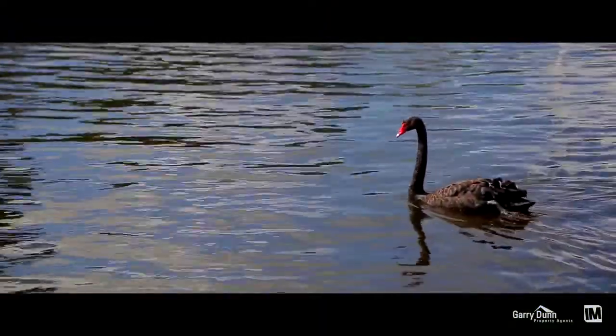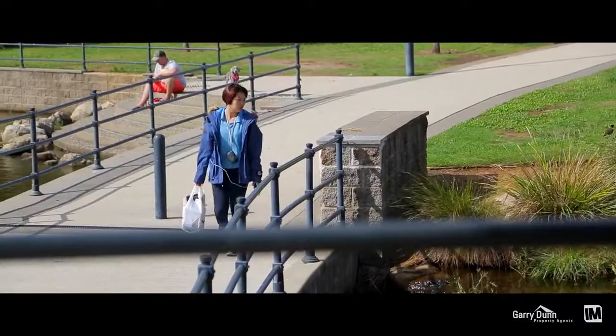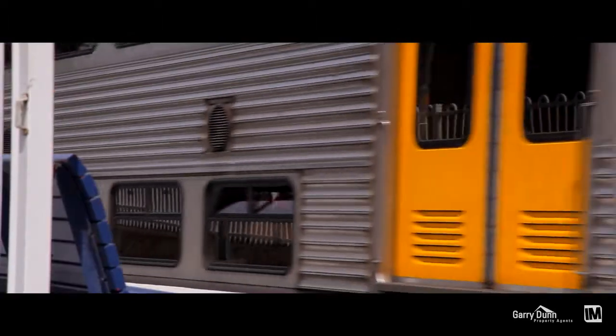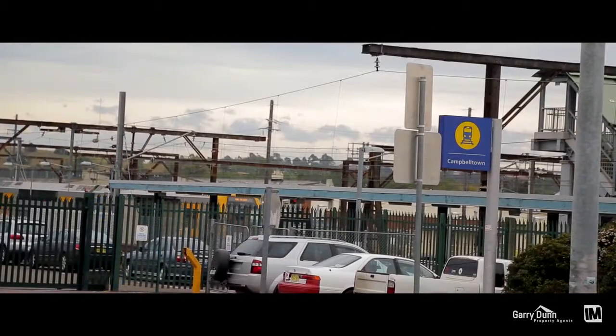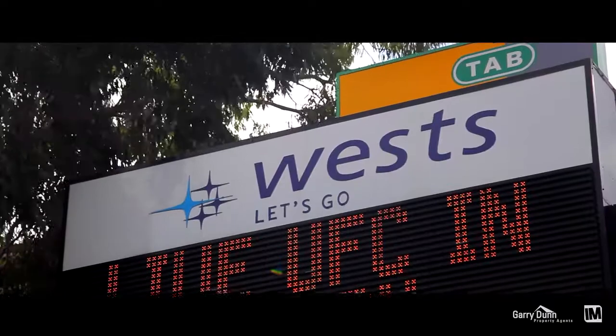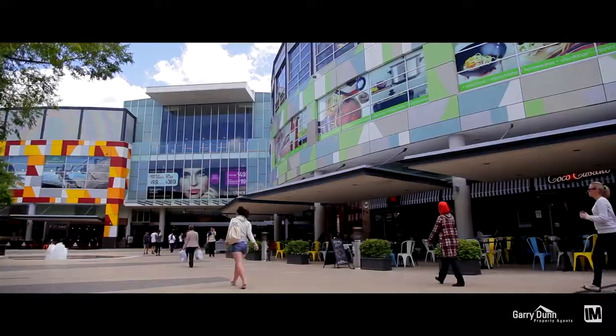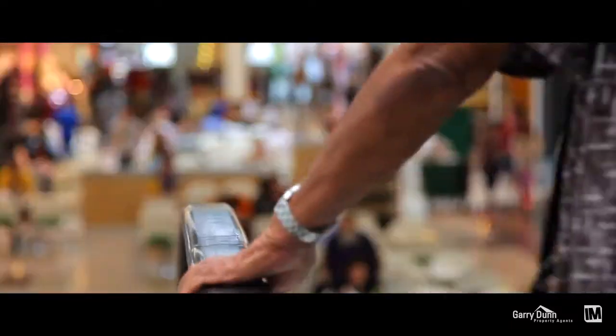A thriving and cosmopolitan centre for greater Western Sydney, Campbelltown offers a welcoming community atmosphere in one of Sydney's fastest growing areas. Its developing face as a residential, commercial and recreational hub explains its growth demand amongst buyers and investors alike.